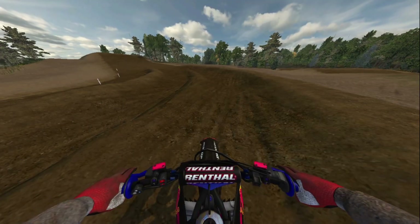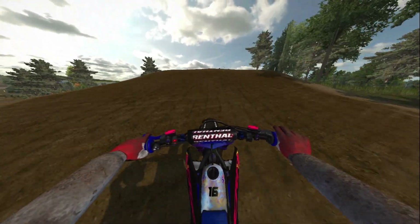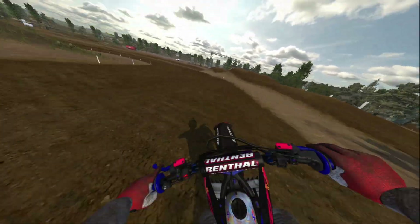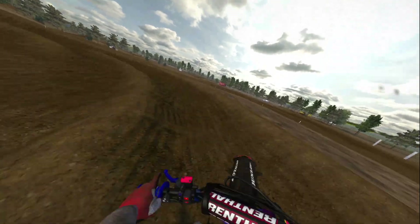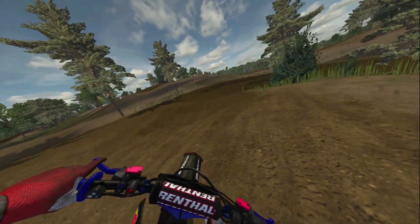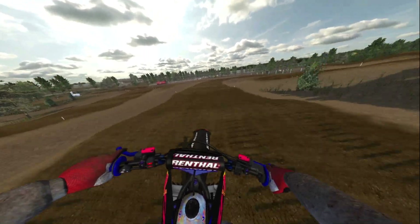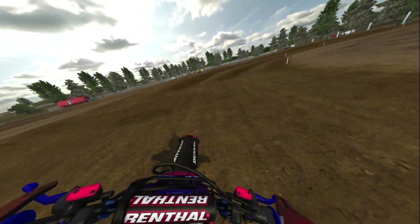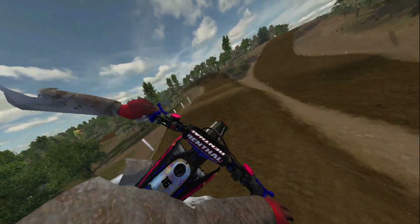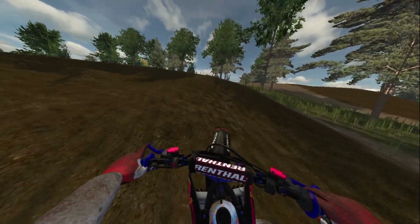Oh man, we totally just ate it. Come on — whatever, we'll grab that little section. Here we go, we'll jump to the top, around this corner. The big finish line jump — what gear am I in? Third? Feels like I was in fourth. I just feel like I can't get my speeds up.